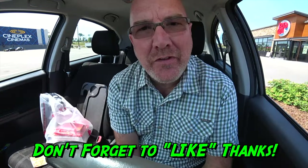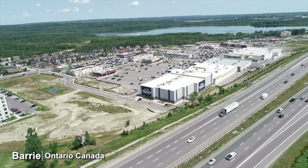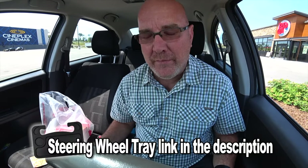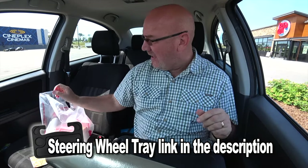Hey guys, it's Ken from KBD Productions TV. Welcome back to another Kendomic food video just for you. I'm in this super hot sunny town of Barrie, Ontario, Canada at Boston Pizza — one of my favorite places to drop by, get a beer and a pizza with my friends and family. And last time I was here I saw they had something really cool on the menu that I wanted to try for the very first time only in front of you guys, and it is called the Pizza Poutine.